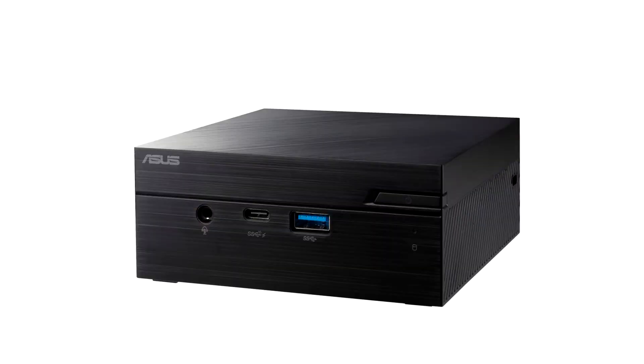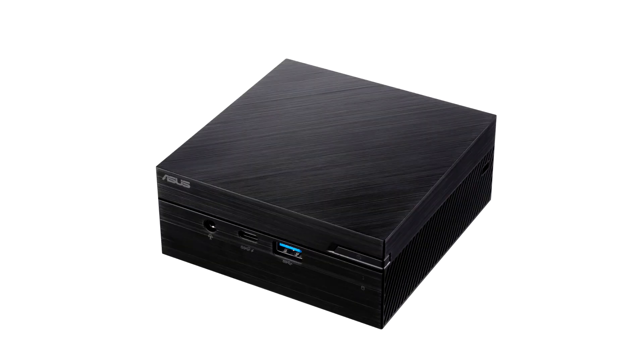ASUS today announced the Mini PC PN41, an ultra-compact computer that delivers powerful performance for a diverse range of scenarios, from digital signage to small and home office and beyond.